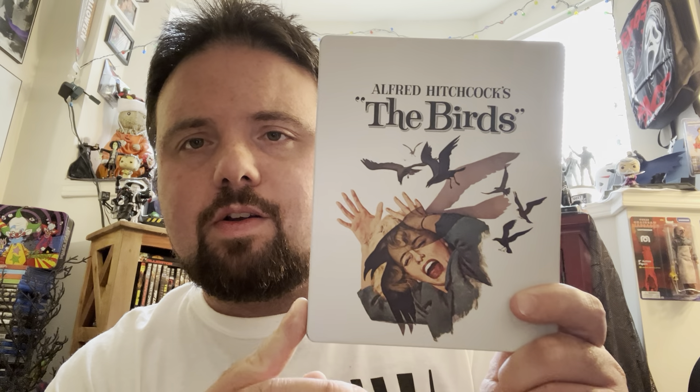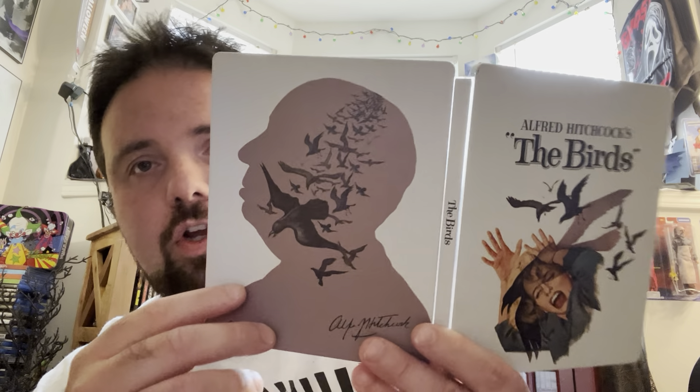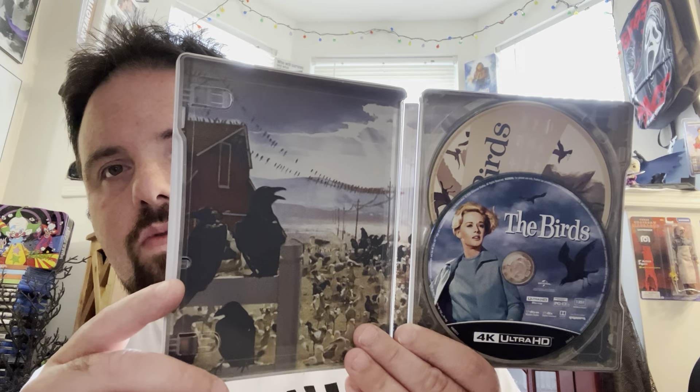And then we've got The Birds. That's so cool, the birds flying there — they just did such a great job with these steelbooks. These are all a nice matted finish — this one, Rear Window, and Vertigo. The Psycho one though was a gloss finish. There's another version of the Psycho steelbook that has the silhouette of Hitchcock on the back, but I didn't know it existed at the time so I went with the other one, which was a Best Buy exclusive. But if you wanted all of them with that Hitchcock silhouette, try to track down that Psycho version — it looks really cool.